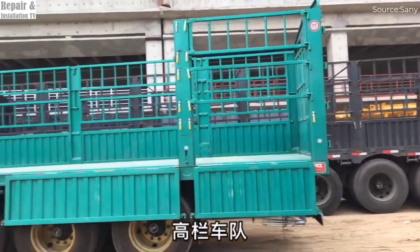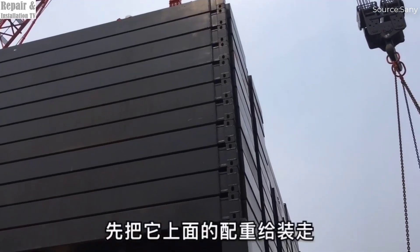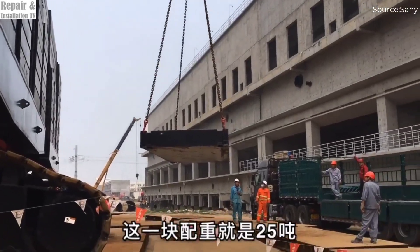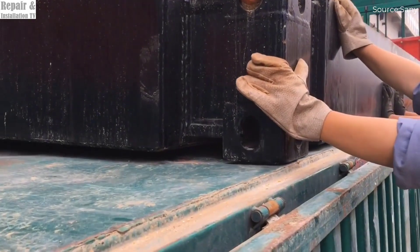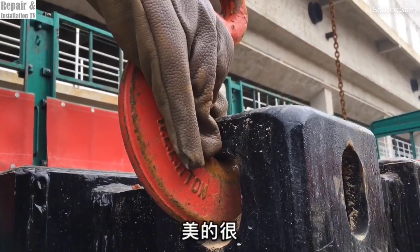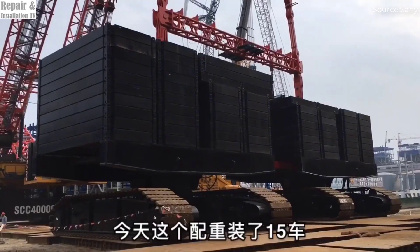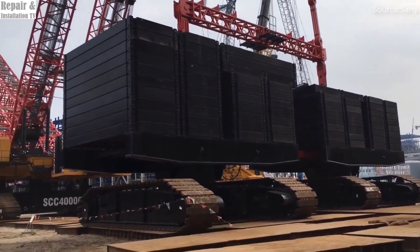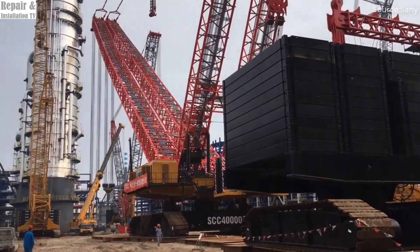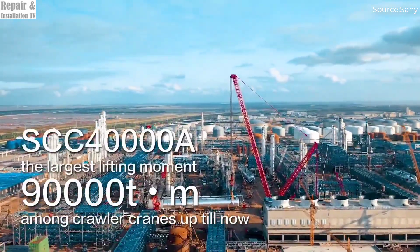This gigantic machine recently made history by achieving a record-breaking lift. It successfully hoisted a 1,500-ton single load — an entire propylene tower — during the construction of a massive rubber factory. Just imagine the sheer force and precision required to lift such a massive structure in a single operation. This incredible feat has solidified the SCC 40000-A's reputation as one of the most powerful and reliable crawler cranes ever built.